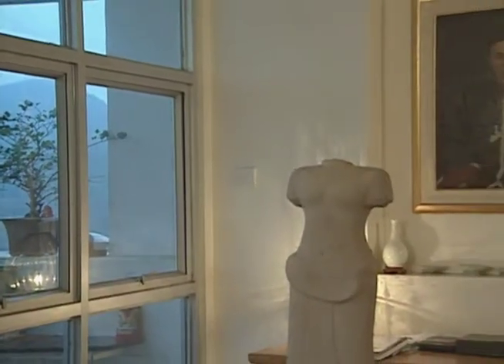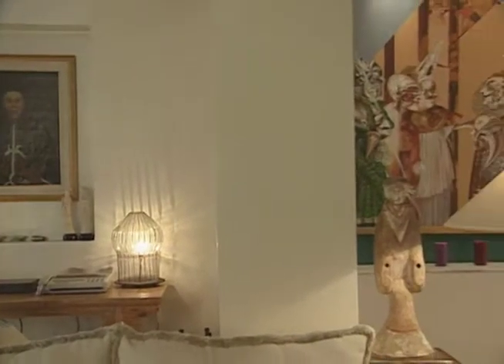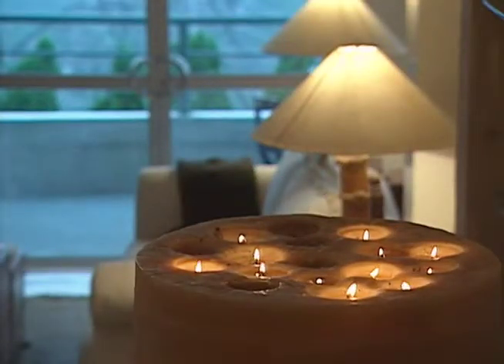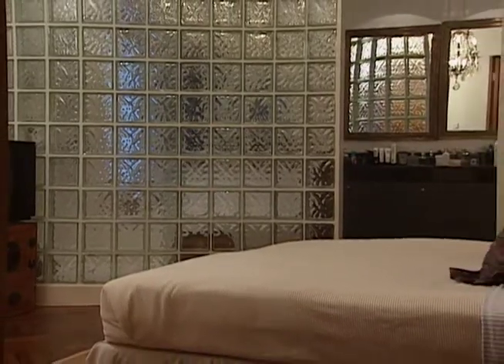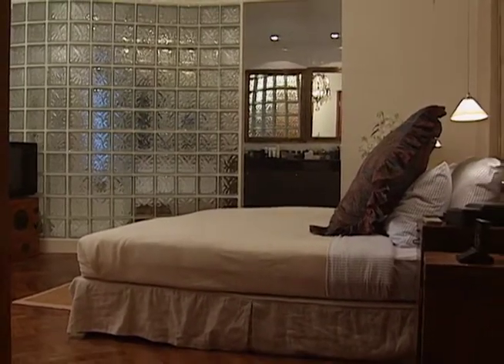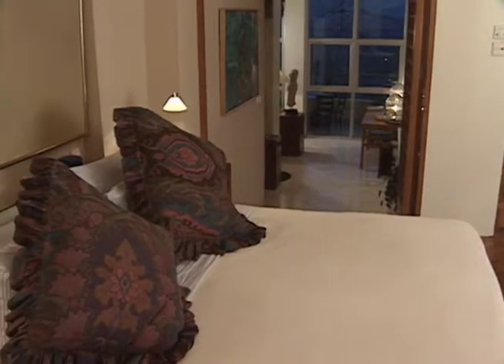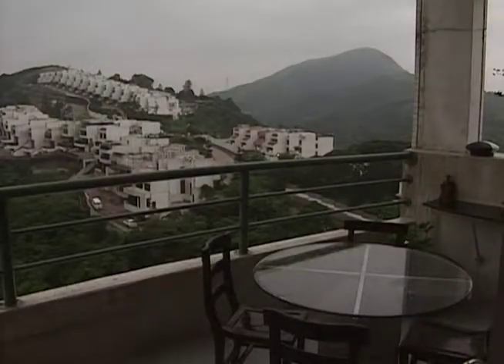With this apartment, I want to create a feeling that it's very warm and not pretentious — it's not for show. I don't want to live in a place that always looks like it's about to be photographed by Architectural Digest. I want home to be home. When I finish work, this is my place. Other people might want bits and pieces to show their wealth, but for me, I want a home to be a home.